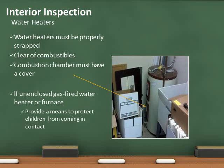Water heaters must have proper seismic straps and be clear of all combustibles within 3 feet. Gas powered water heaters installed in the garage must remain 18 inches above finished floor. The combustion chamber cover must be in place. The water heater in the photo above does not have straps and is not clear of combustibles.